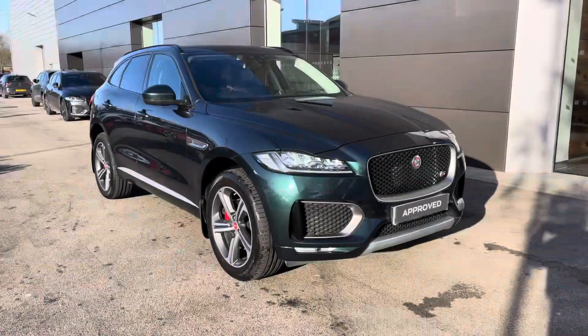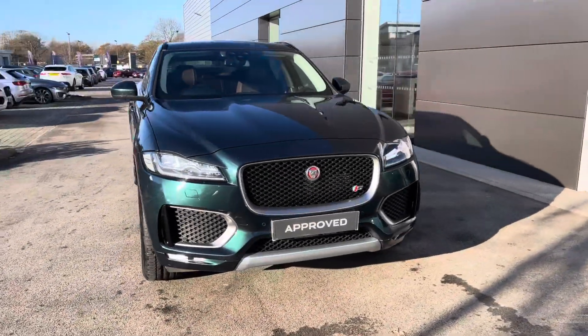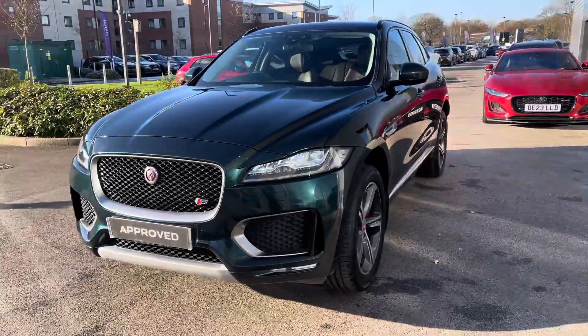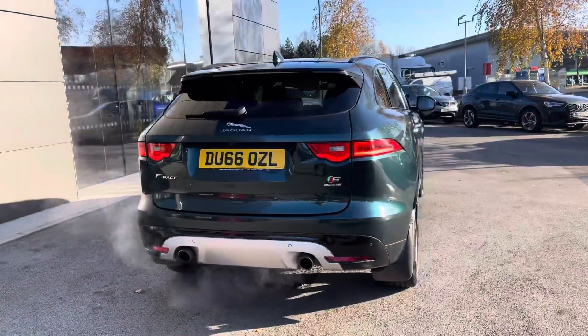Hello, my name is Sky from Jaguar Crew, and today I'm going to be taking you around this approved used Jaguar. New to stock, we have this stunning Jaguar F-Pace Supercharged S, coming powered by a three-litre V6 380 PS engine.